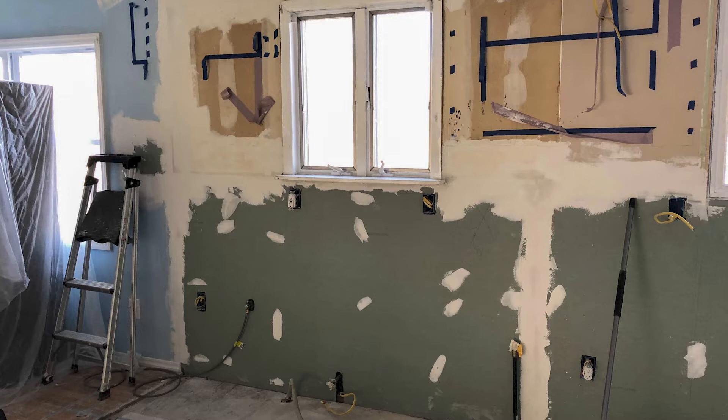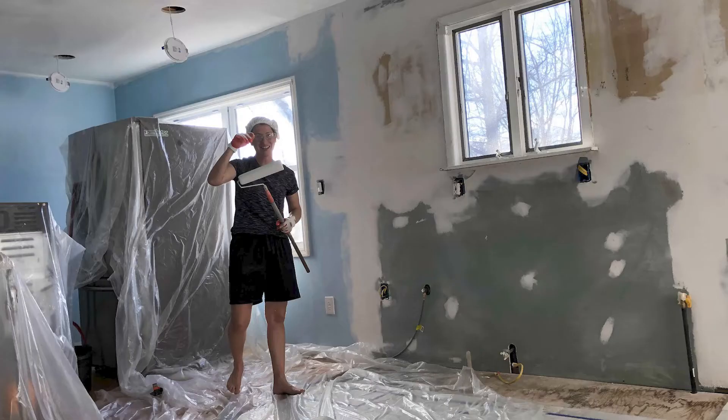We also moved the sink, which meant moving all the hot and cold water supply lines and drainage. Luckily, since most kitchens are on the first floor, you can work from the basement with the piping, unlike the second floor where there are finished ceilings you'd have to work around.